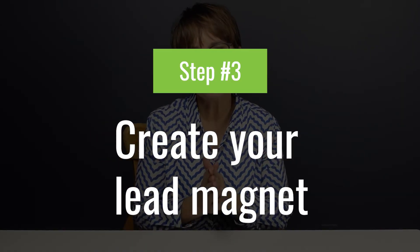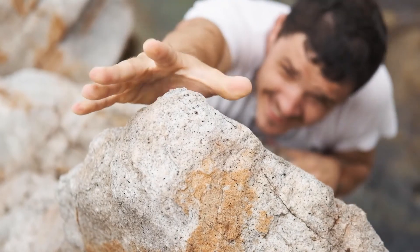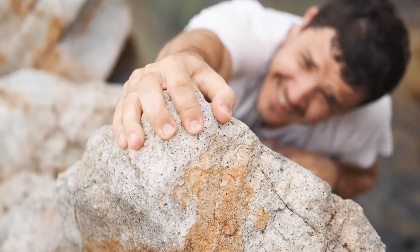Time for step three: create your lead magnet. Getting it produced can feel like scaling a mountain, but your lead magnet does not have to be elaborate — it does need to look polished. It's representing you, your business, and your brand, and you want to make a great first impression. I recommend using Google Docs to create your lead magnet. It's super easy and free. I have a free template you can use as a starting point — get it at the first link in the description.